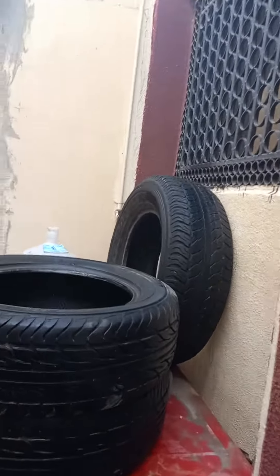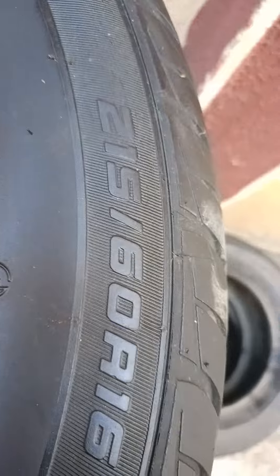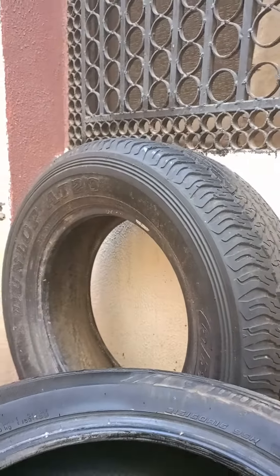I forgot about these, but that's also a 16 — this is a 215-60-16. This is Le Mans, and Dunlop 8-20 there.